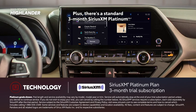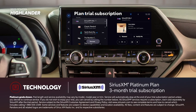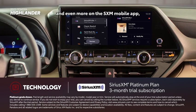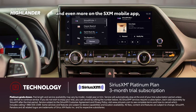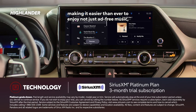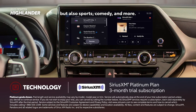There's a standard three-month SiriusXM Platinum Plan trial subscription that includes over 165 channels available in-cabin, and even more on the SXM mobile app, making it easier than ever to enjoy not just ad-free music, but also sports, comedy, and more.